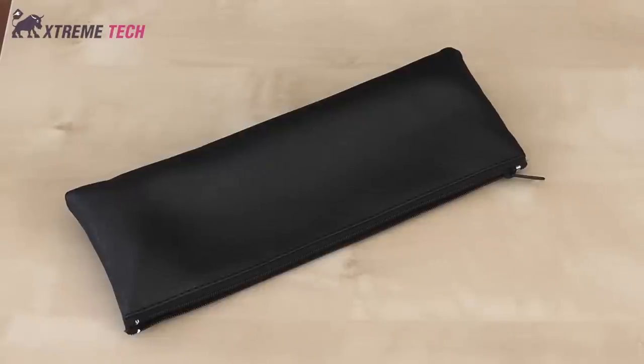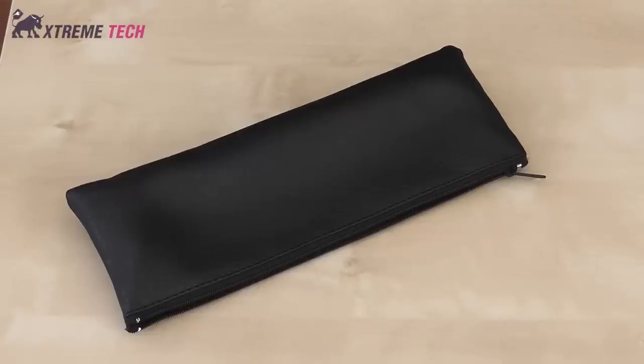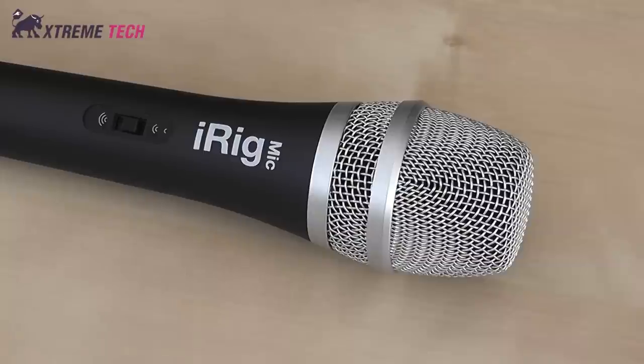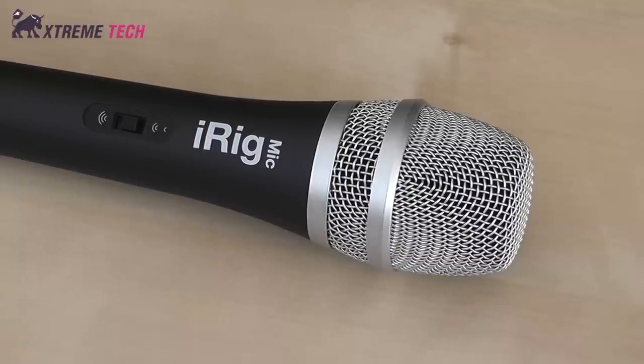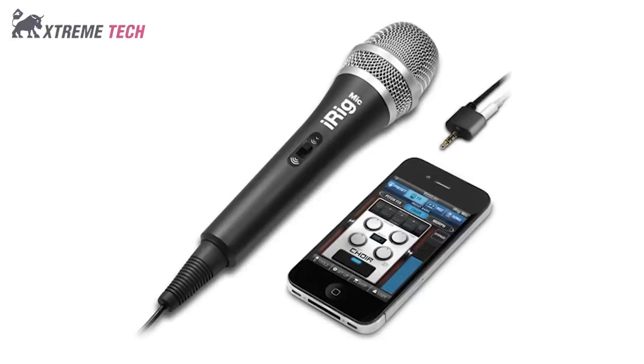The iRig Mic also comes with a very handy case for storage. My own intention was to use it as an interviewing and presentation device, so I can set up the audio recording software on my iPhone to capture the audio, and use the microphone to present and interview other people while still being able to move around a room or building.